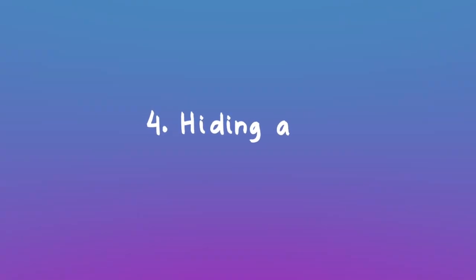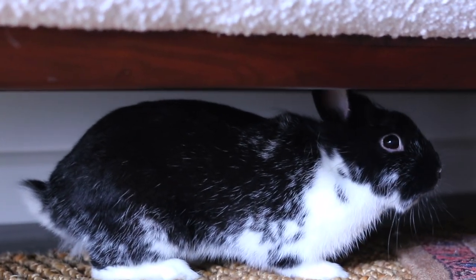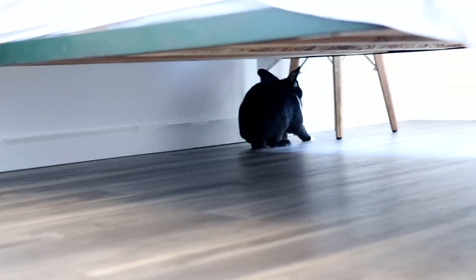The next sign is they are hiding a lot. This kind of coincides with the hunched position, but they're probably not going to want to come out from under the bed or under the couch. This is why it's good to always know where your rabbit is so that you can easily find them.